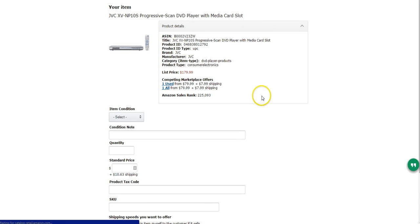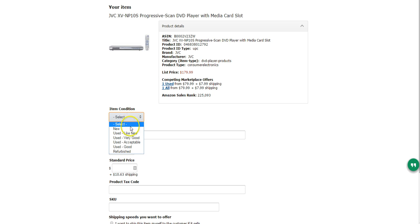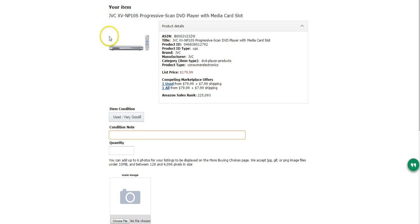It has you sign in, of course. Here's the listing — it gives you the ASIN number, the title, the product ID, and all that, plus the list price. It shows this one at $79.95 plus $7.99 shipping, and it looks like there's only one for sale. The layout is a little different than your normal listing, but a lot of the same information is there. I'm going to select the condition — this is 'Used: Very Good' — and I'll note the actual condition in the notes field.